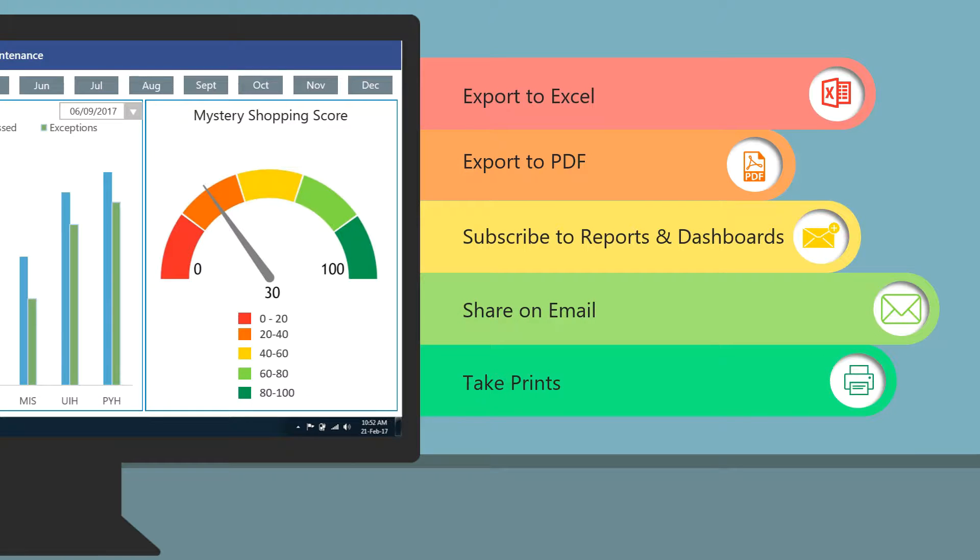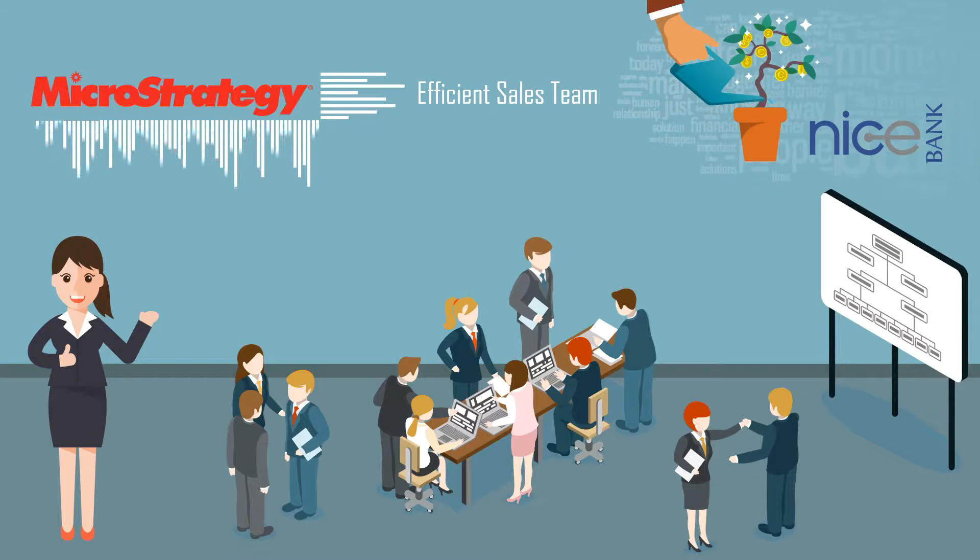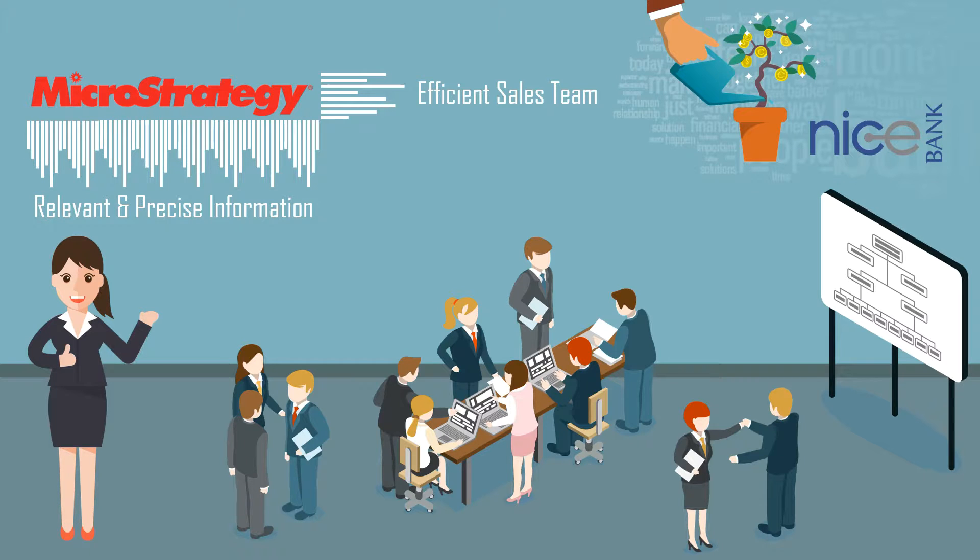Reports can also be shared as hard copies to top management. MicroStrategy has made our sales team efficient and empowered us to generate relevant and precise information, thus providing greater business insights.